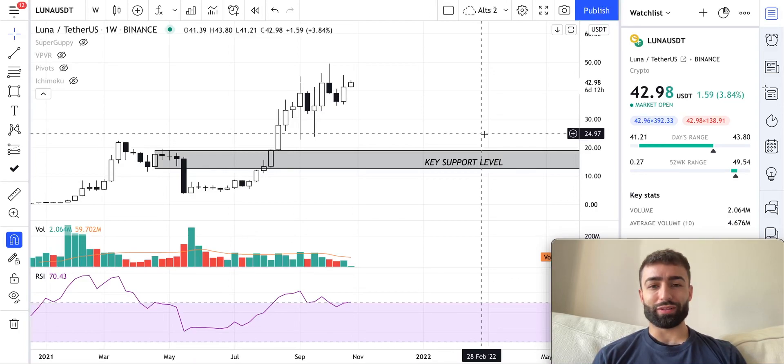Welcome to another Lutheria price prediction video. In these videos I break down where I think the price might be moving next for some of the assets that are suggested to me, either in the comments section down below or in the Lutheria Community Telegram channel, which you can find a link for in the description below.